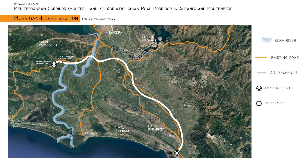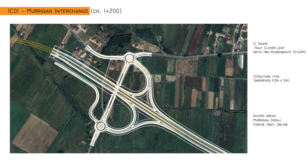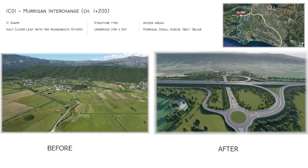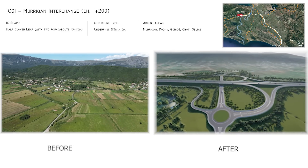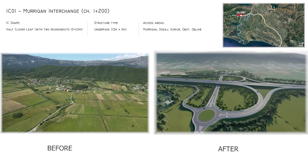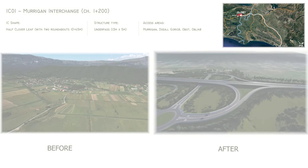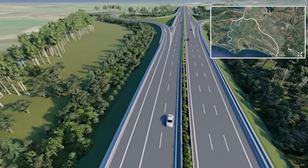Supported by a grant provided by the European Commission's Western Balkans Investment Framework and led by the European Bank for Reconstruction and Development, the project includes a preliminary design, environmental and social impact assessment, and feasibility study, executed by the Planet IPF10 Consortium.